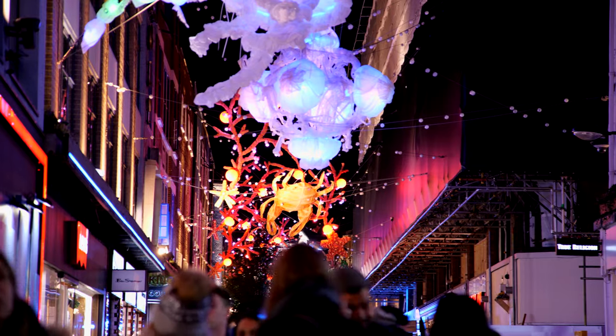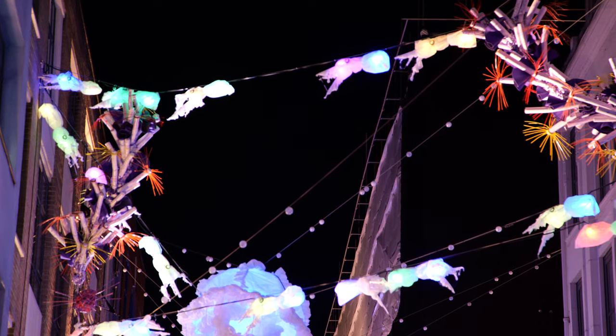So most people will never see them, and that's why seeing one on Carnaby Street is very exciting with these Christmas lights.